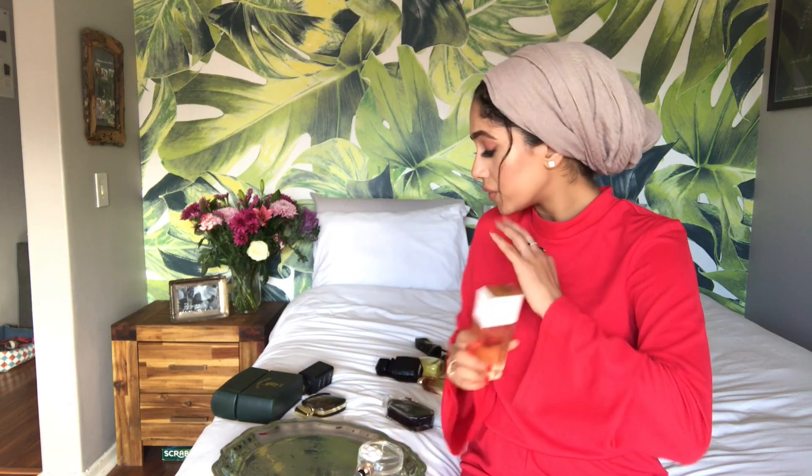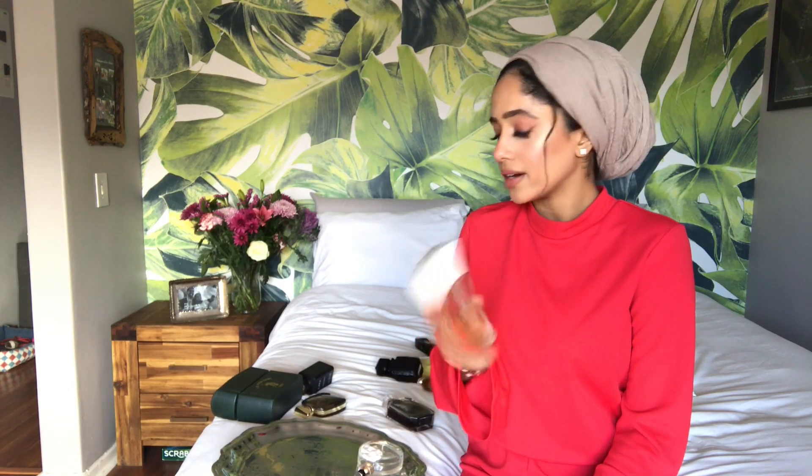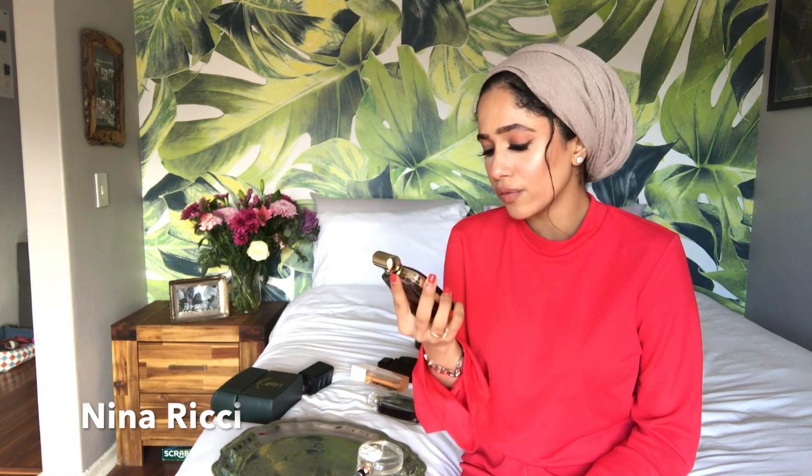This is another Chanel Coco Mademoiselle — the eau de toilette. It's the only EDT I have; all the rest are EDP. I actually exchanged this with a friend for the Dolce & Gabbana flower fragrance — the green bottle — and didn't like it. So I generally just spray this, but it doesn't really work for me because I don't like it as an EDT.